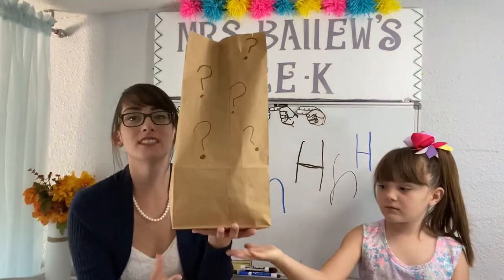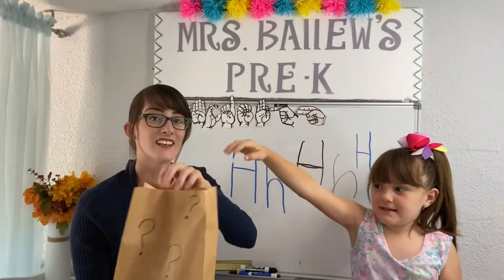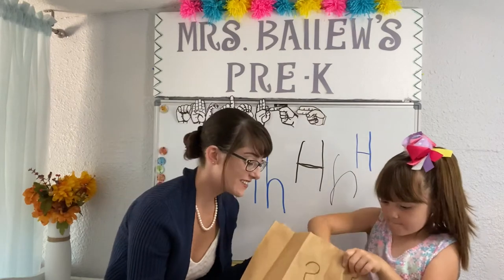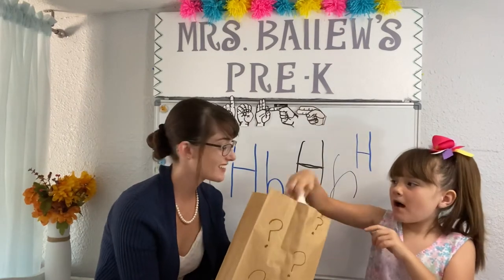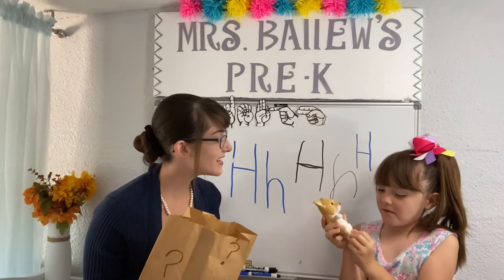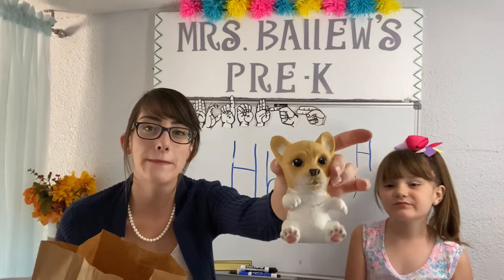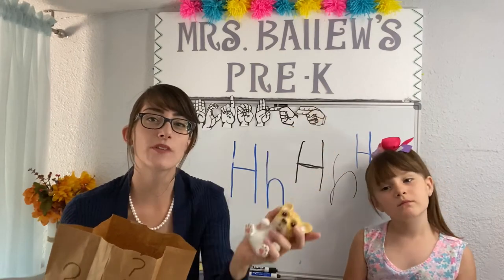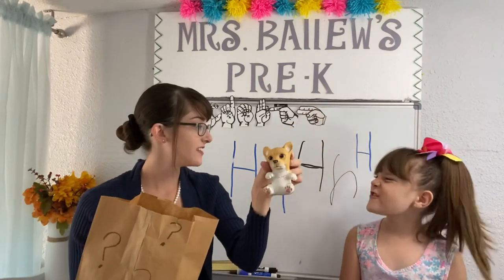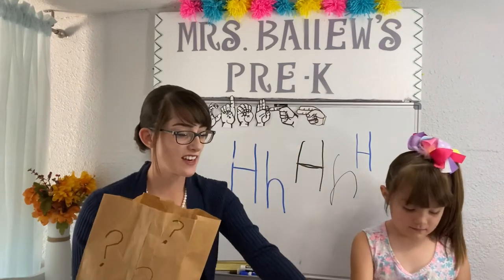Ready? Here's our mystery bag! Get ready to reach in with us! I wonder what it's going to be! So exciting! What is that? A puppy! We found a puppy! Does that start with the H sound? No! But he sure is cute! Let's see what else is in here.